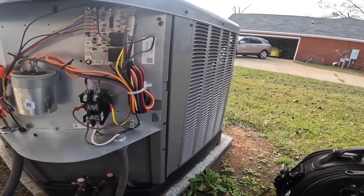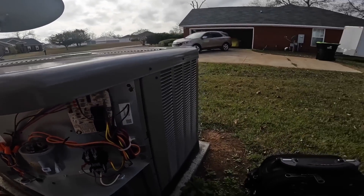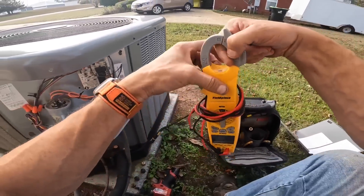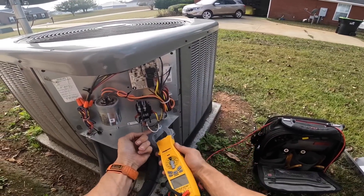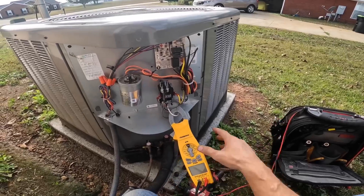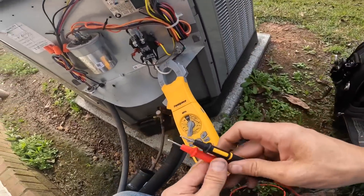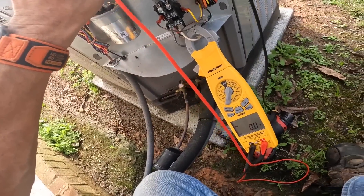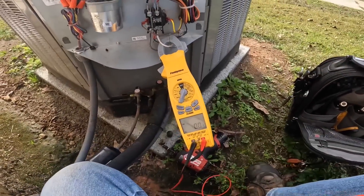Let's see if I'm getting the right call on my thermostat wire. I am not.